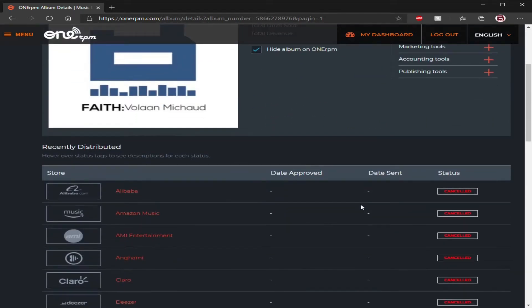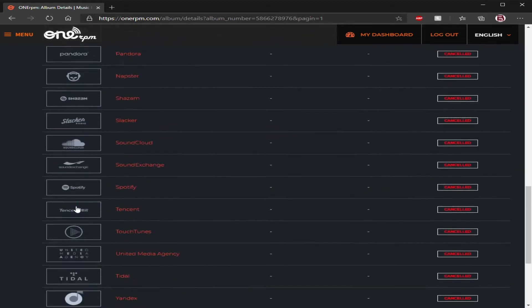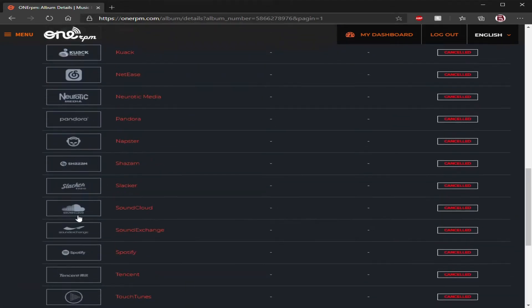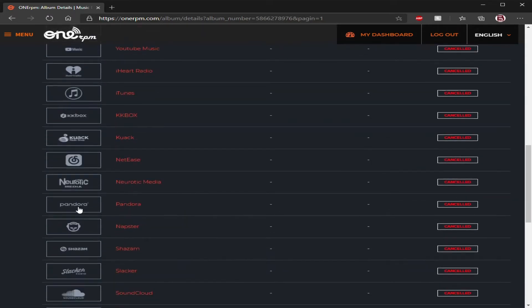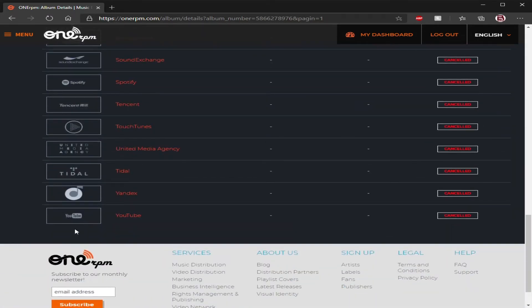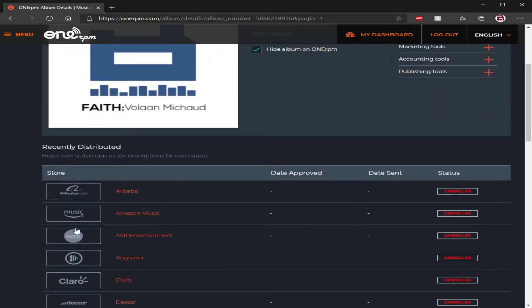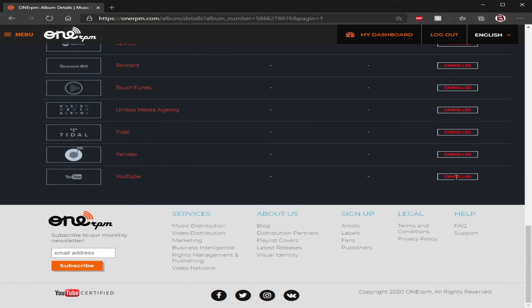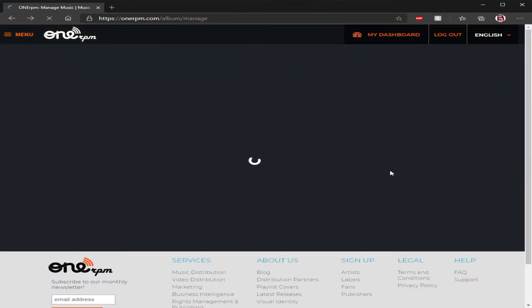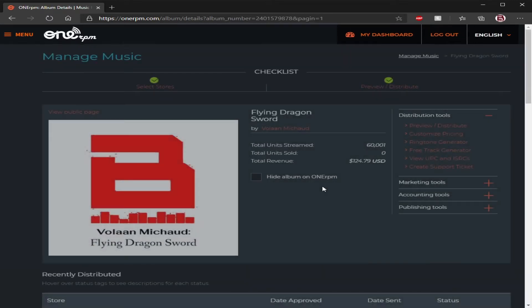A lot of you guys asked me about their partners. You can select, when you're uploading music, which partners you do not want your music to go to — that includes SoundCloud, iHeart Radio, Facebook, YouTube Music, or something like that. You don't have to have it go to all of these partners — you can just pick and choose. When it asks you the stores, it has a list of all of them, and it has an update on the right which tells you if it was received, accepted, or if it's on the way.